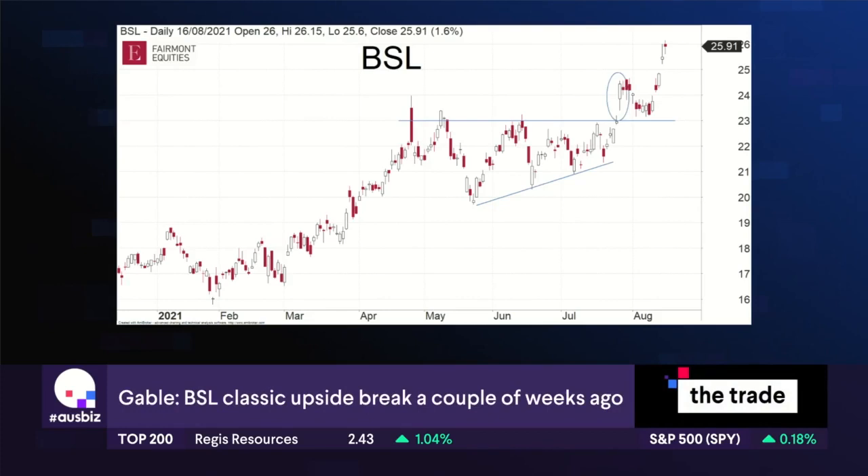I really wanted to show everyone this particular chart because there are all sorts of different charting patterns and we speak about them quite often, but this is just a textbook example of basically an upside break of an ascending triangle.